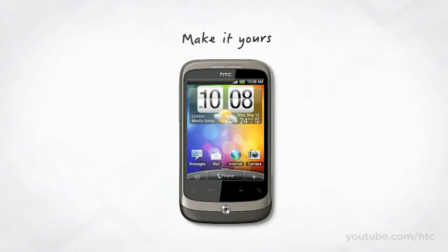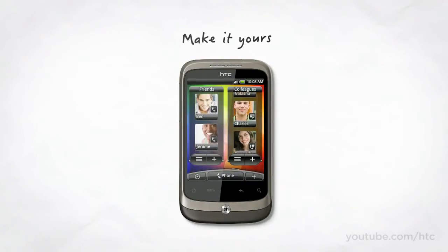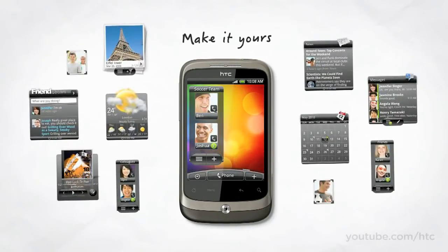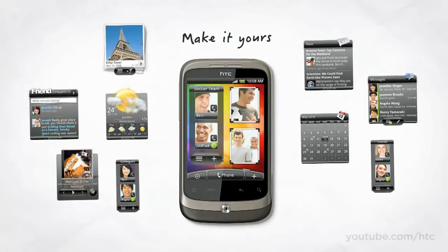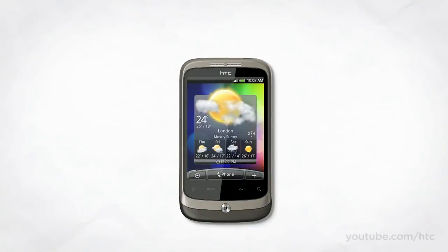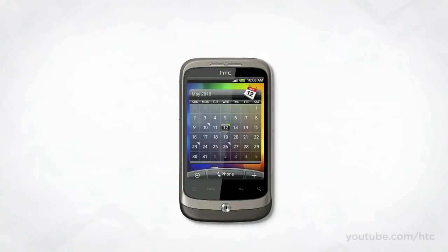Thanks to HTC Sense, making your phone your own has never been easier. Your home screen contains seven separate panels and you can pick and choose what you'd like on each of them. So if that was your photo album, just select it — then whenever you want to view your photos, just tap once and you're in. You can arrange everything just how you want it, and with more widgets available than ever before, you'll definitely find all the shortcuts you'll need.